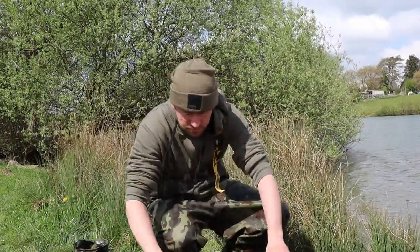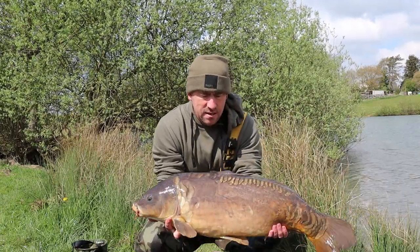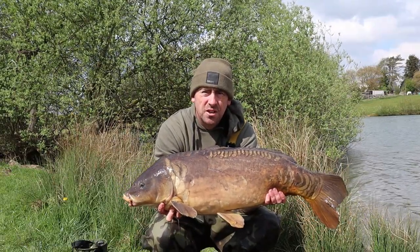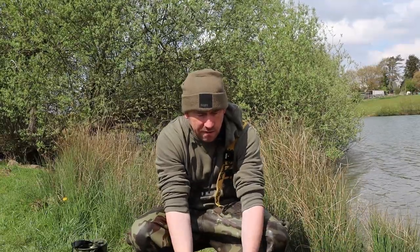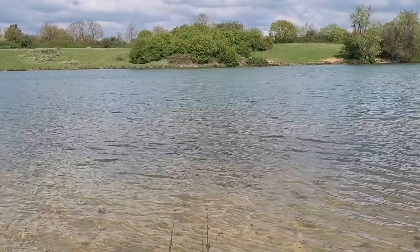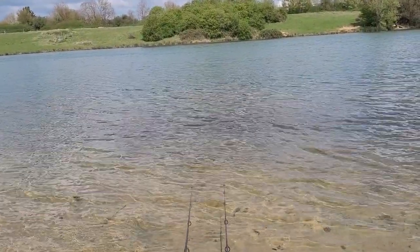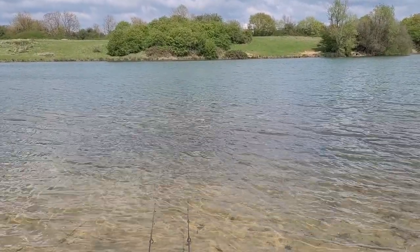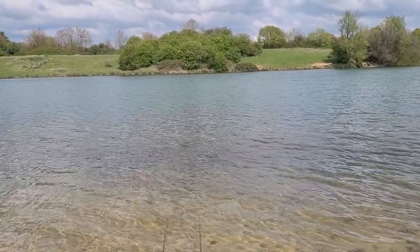Same rod roars off again. This time it's a bit smaller but it's put up the biggest fight so far — actually felt a lot bigger. Lovely — a 23 pound mirror. I just want to catch a common now. Kurt has caught a lovely common and I just want to catch one myself. But I'm more than happy with this session so far. Four fish now, all off that same spot — absolutely buzzing. Going to hold fire on the spod mix, leave it another couple of hours, then put some more bait out. Every time I catch a fish I like to put another couple of spots over the top.